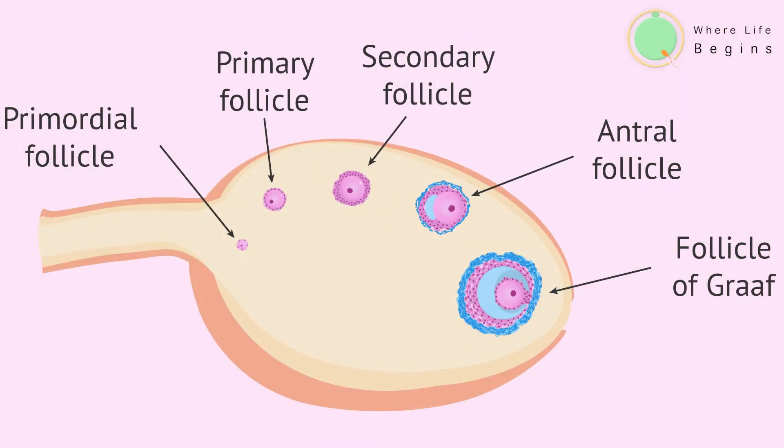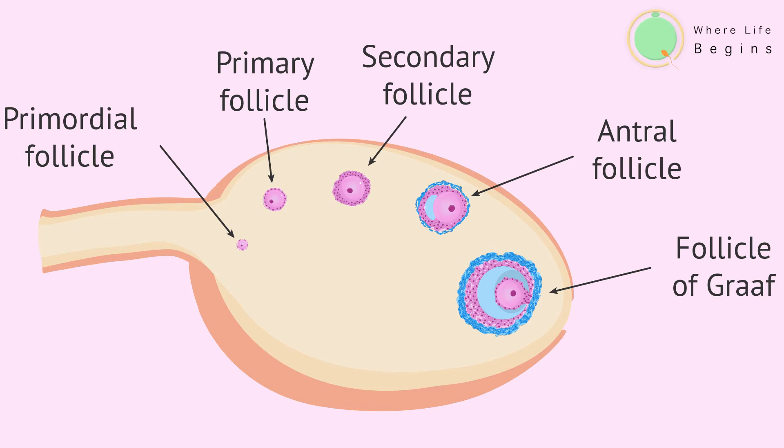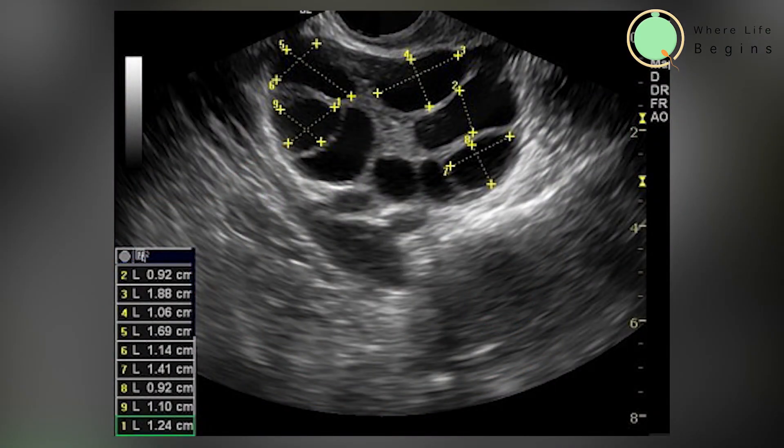In the IUI treatment, first we will give tablets from the second day of the period for five days to the female partner. Then we will do a scan on the twelfth day of the cycle to see the development of a follicle.